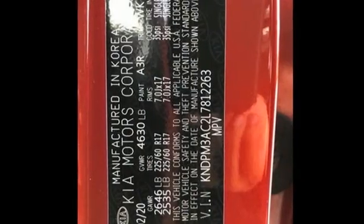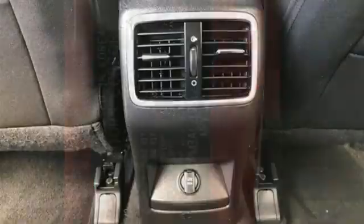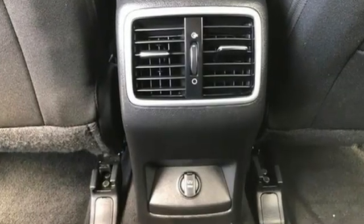Edmunds.com finds that passengers and drivers alike benefit from well-contoured seats and adequate head and leg room.